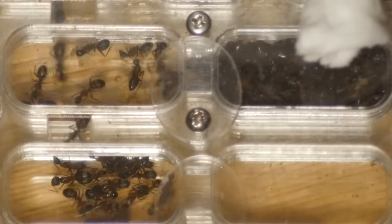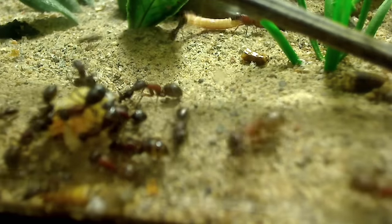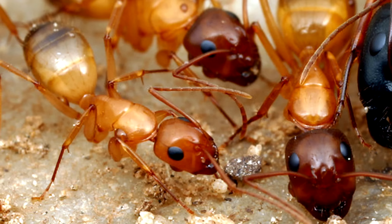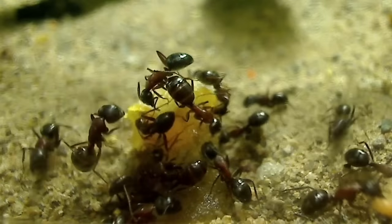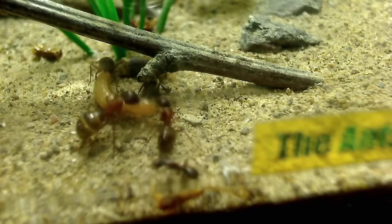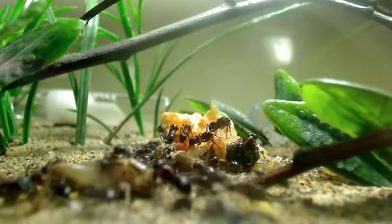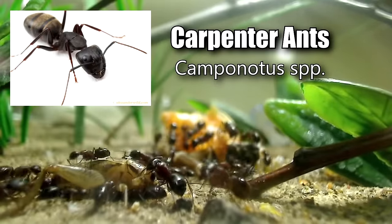They're huge, found everywhere, and come in different shapes and sizes. Their workers are polymorphic with huge supermajors down to small minors. Most people in the world are seeking ways to eradicate them because they're notorious for the structural damage they cause in homes and buildings. But for us ant lovers, these tough and well-built ants are a dream come true to keep as pets. Presenting the infamous carpenter ants belonging to the highly complex genus known as Camponotus.